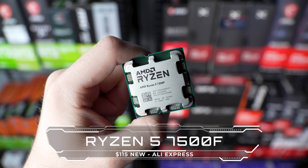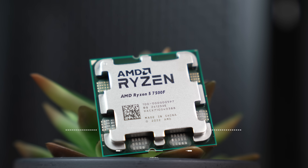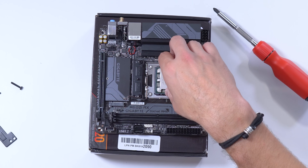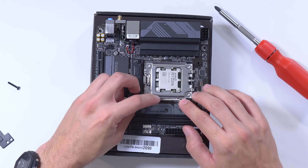Pairing with the 4060 LP, we have the Ryzen 5 7500F. I snagged this off AliExpress for just $115. That's incredible value for the price, especially considering that it allows you to jump into the AM5 socket, which opens up a ton of upgrade potential in the future.